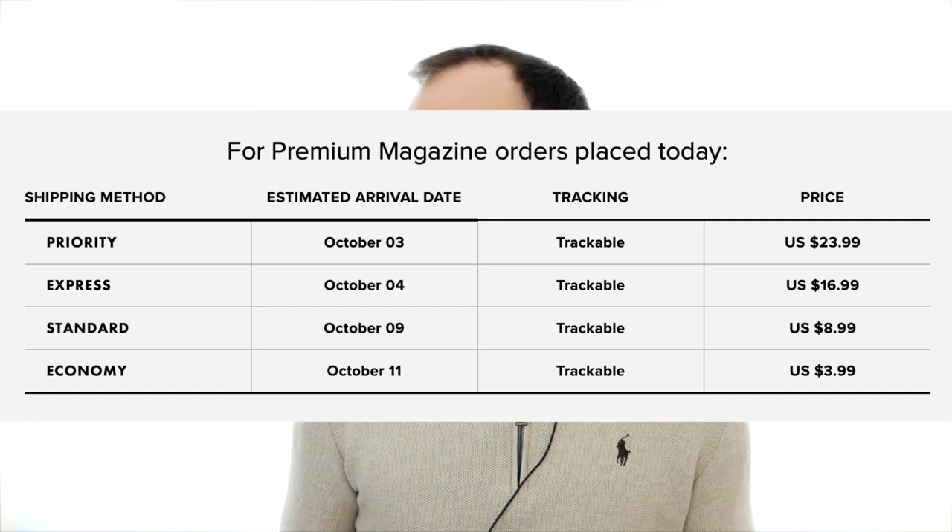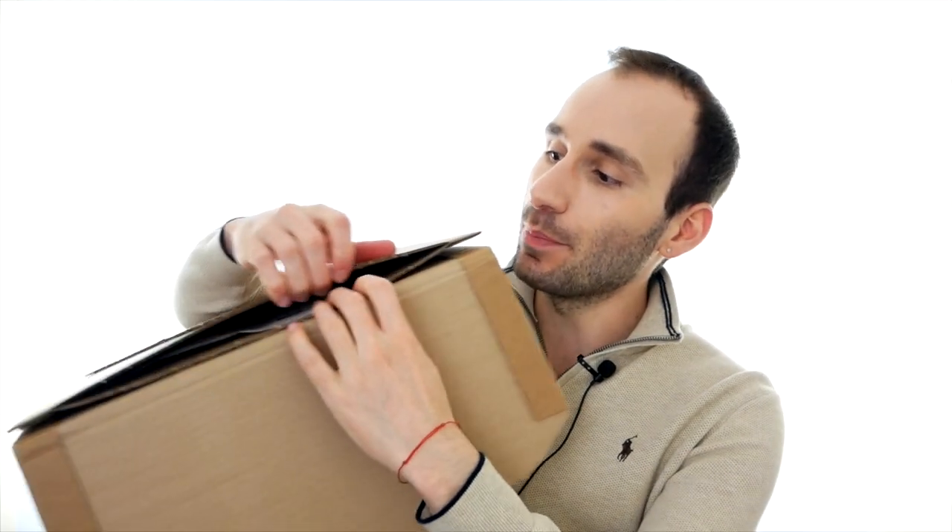Blurb delivers worldwide so wherever you are, you can get these magazines. The shipping price depends on which service you choose - they have four services: economy, standard, express, and priority in the United States, with slightly different options for international orders. The cheapest economy shipping is $3.99 and the most expensive priority is $23.99. If you order a single magazine, you're not going to go for priority because it's ten times the price of the magazine itself, unless you're in a hurry. They all come in cardboard sleeves that keep the magazine nice and flat without bending, so when you take it out it's in perfect condition without any crinkles.